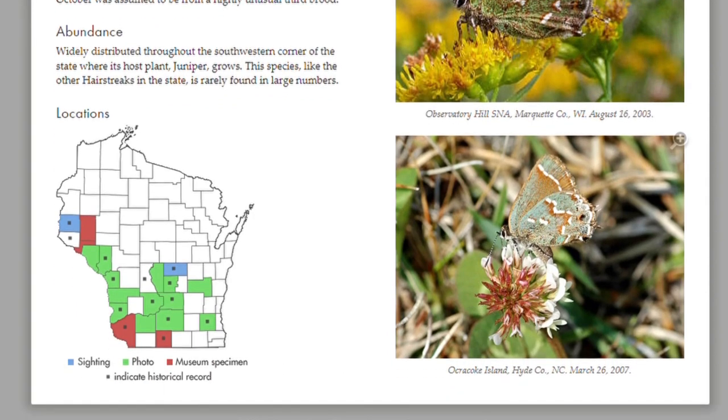Mike usually includes a section that can change, offering early, recent, or late sightings of the butterfly. The last element in the left column is a Wisconsin map where you can see the species' status in all 72 counties.